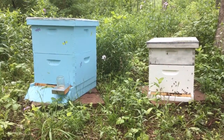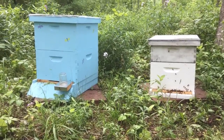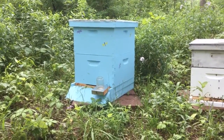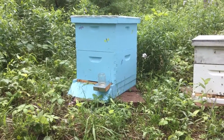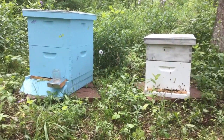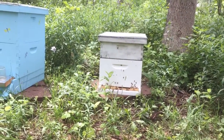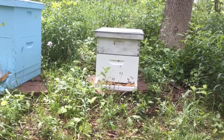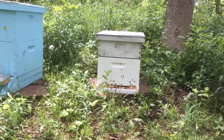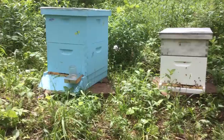Hi there, today is Saturday May 30th and these are our two hives. The one on the left belongs to our friend Marie, the keeper of the blog Beying in Penfield. And this white one on the right is our hive. We are the owners of the property here where these beehives are located, so we co-beekeep with our good friend Marie.